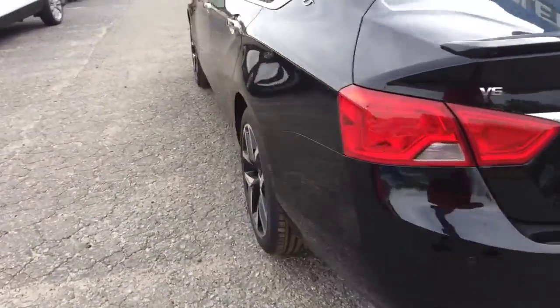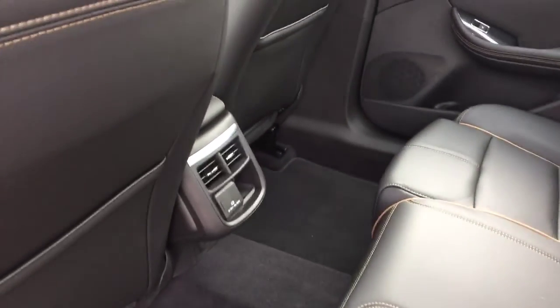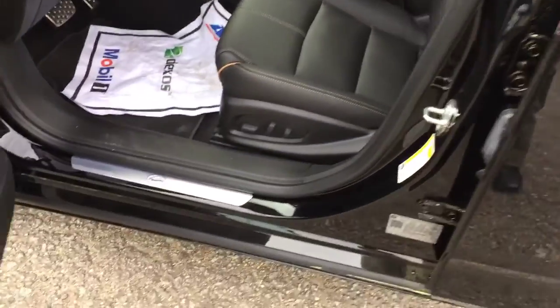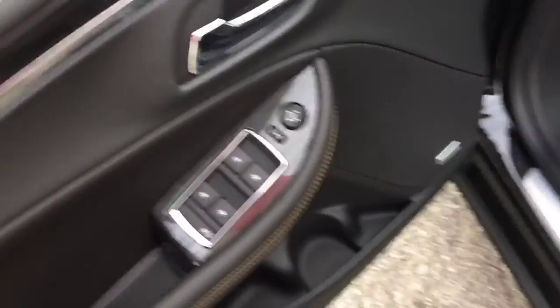Dual exhaust there, makes it look a little more sporty. Of course got your dark colored interior, there's your vents further back as well. Got your power seats, your Bose sound system. You're going to have your memory seats up here, your power locks, your power windows and mirrors.